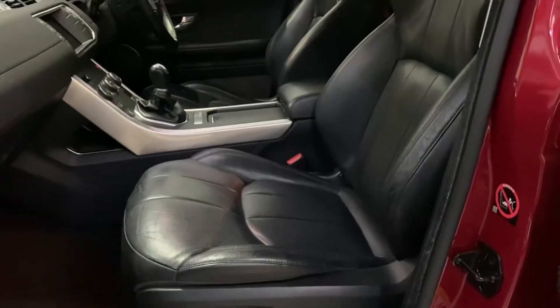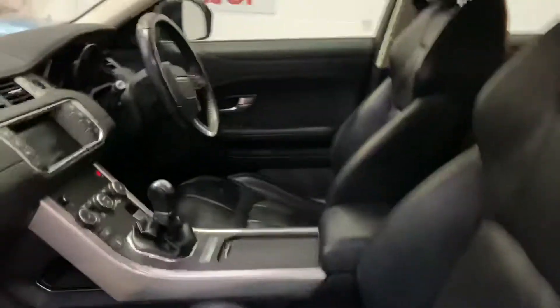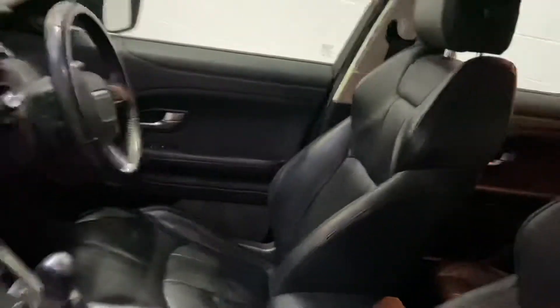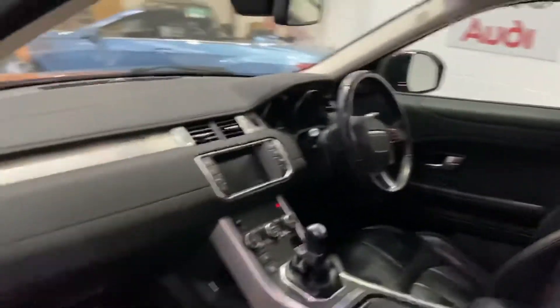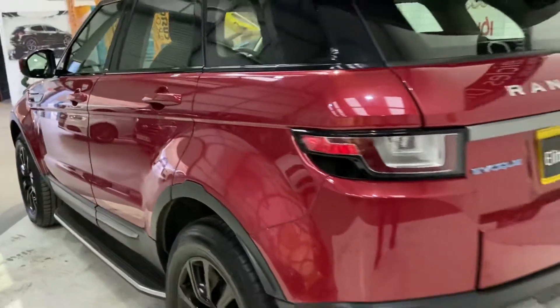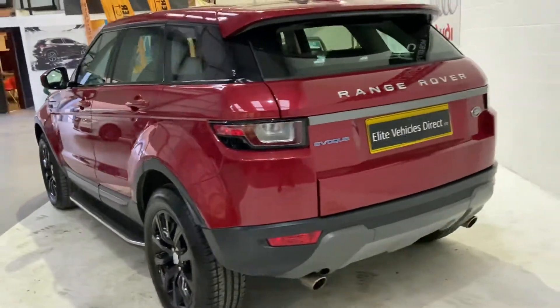Full leather, heated seats, electric seats. This is the manual version, so you get fantastic miles per gallon compared to the auto. It's also got side steps, which is an optional extra, as well as the black alloys.